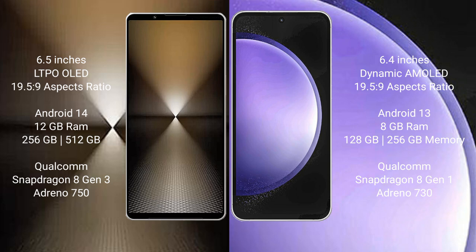Sony Xperia 1 Mark 6 comes with 12GB RAM and 512GB or 1TB internal storage, powered by a Qualcomm Snapdragon 8 Gen 2 processor with Adreno 750 GPU.